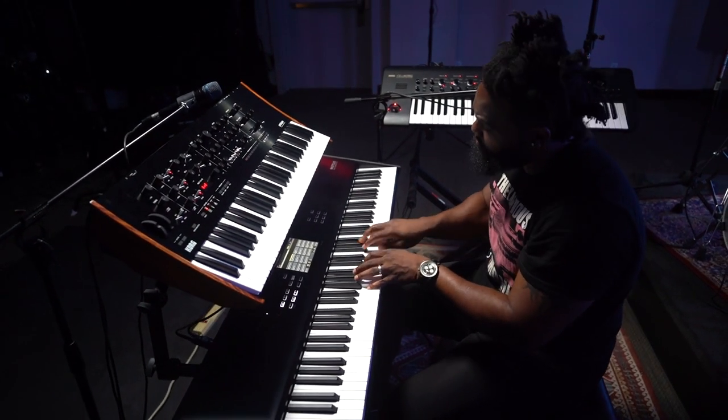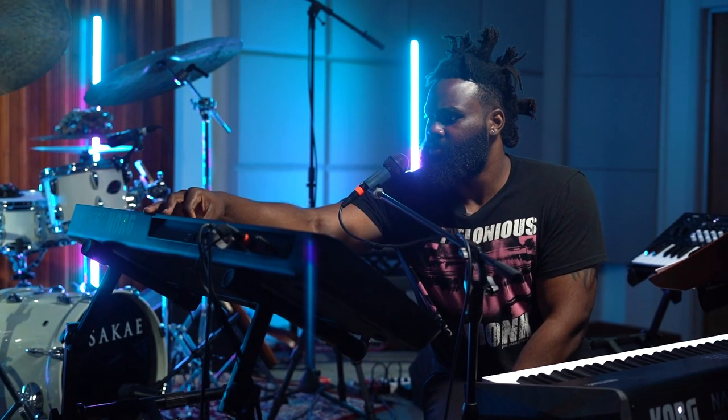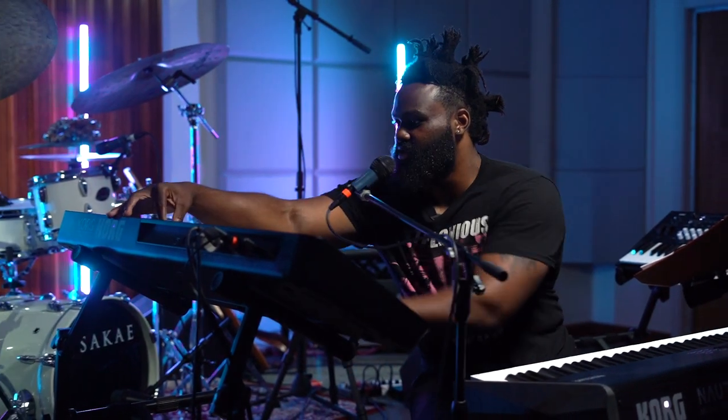On the King Korg I use a lot. I love their synth sounds on here — the Silk Lead is probably my favorite. You can just tweak it and...